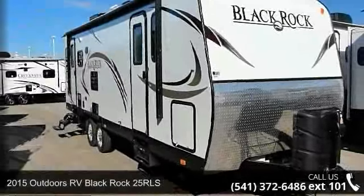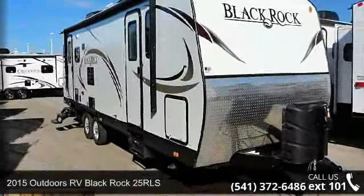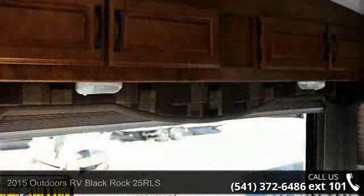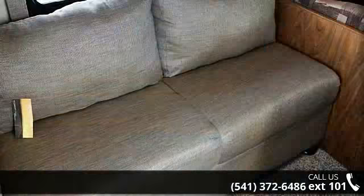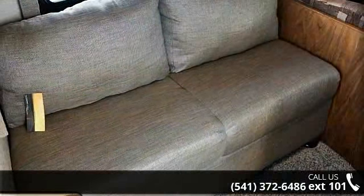Start planning your next trip in this 2015 Outdoors RV BlackRock 25 RLS. Whether you are planning on vacationing, adventuring, or just relaxing, this travel trailer does it all.